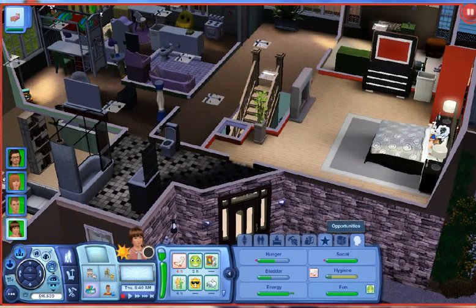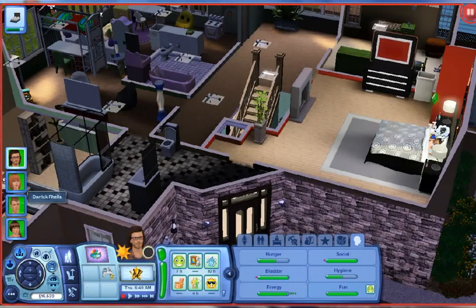Hey guys, welcome to Let's Play the Sims 3 Generations, part 2. I think everyone's almost ready to wake up, so I'm gonna start getting them up.